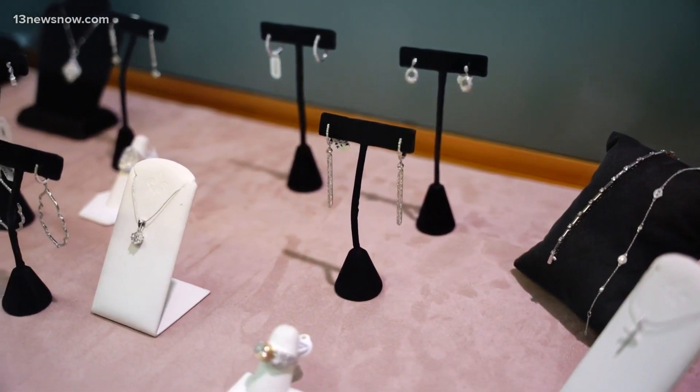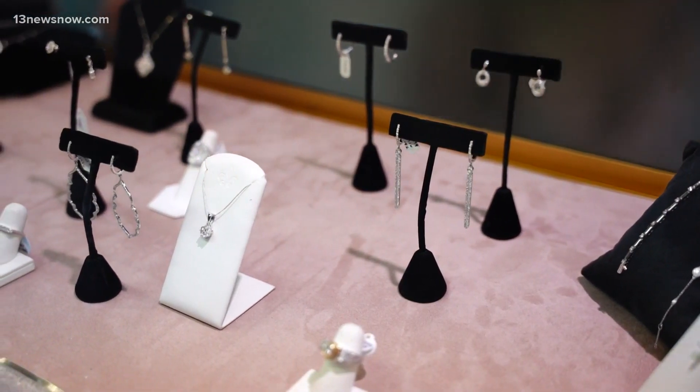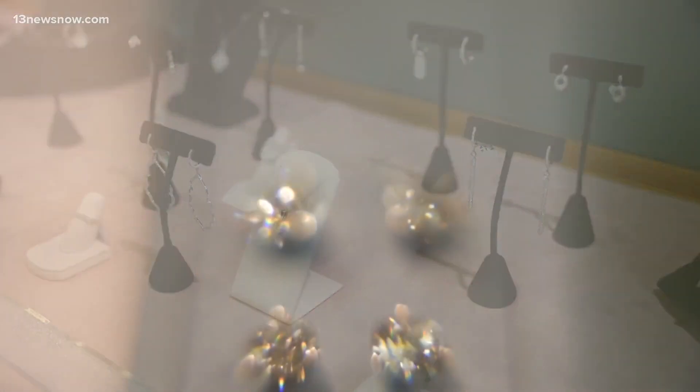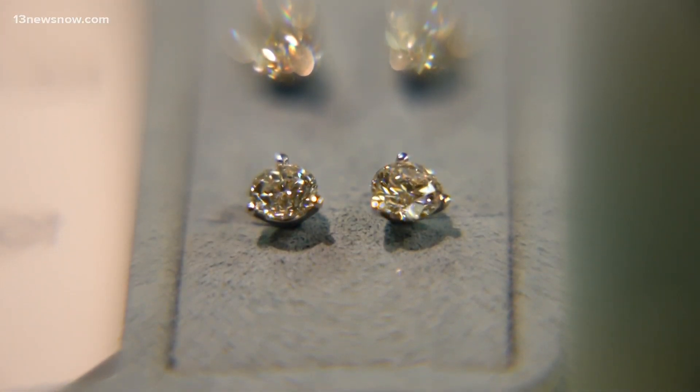The current popularity of lab-grown diamonds comes along with an eco-friendly movement, especially among the younger generation. As one local jewelry customer put it: when you get a mined diamond, you need to factor in exploitation, land rights, labor rights, and what type of people are doing the work and where it's sourced.